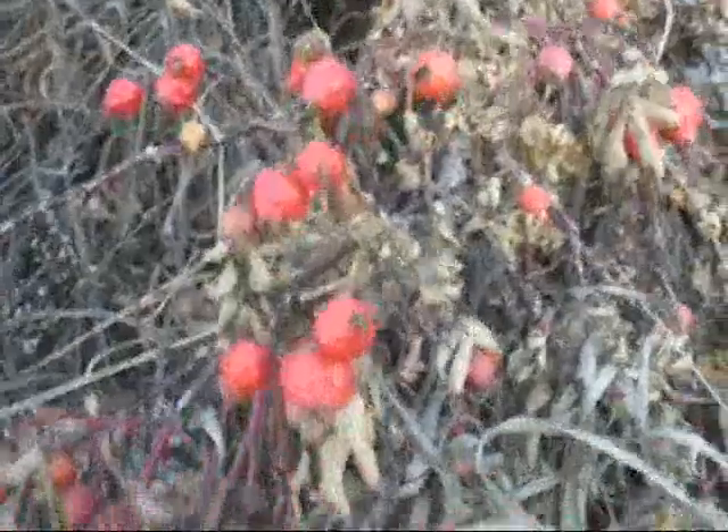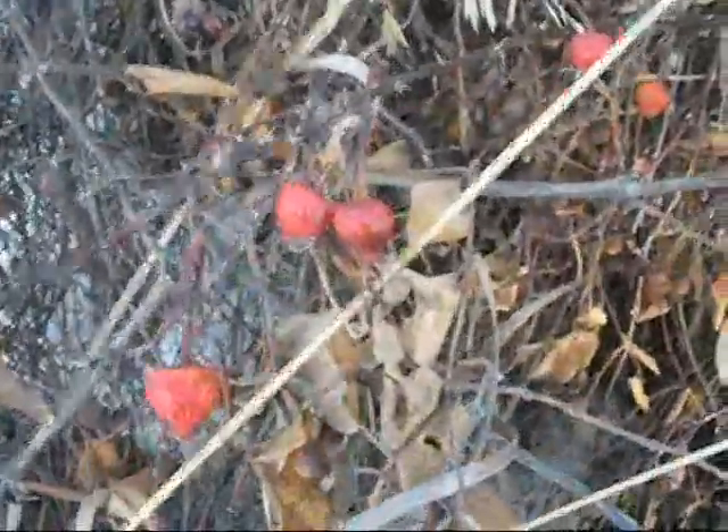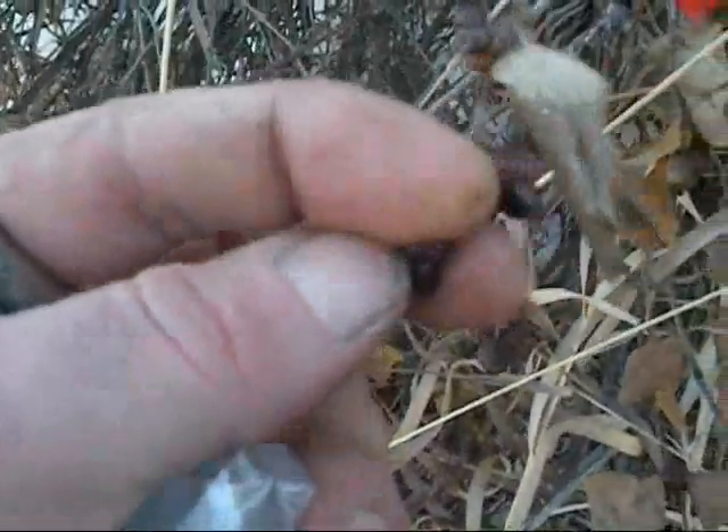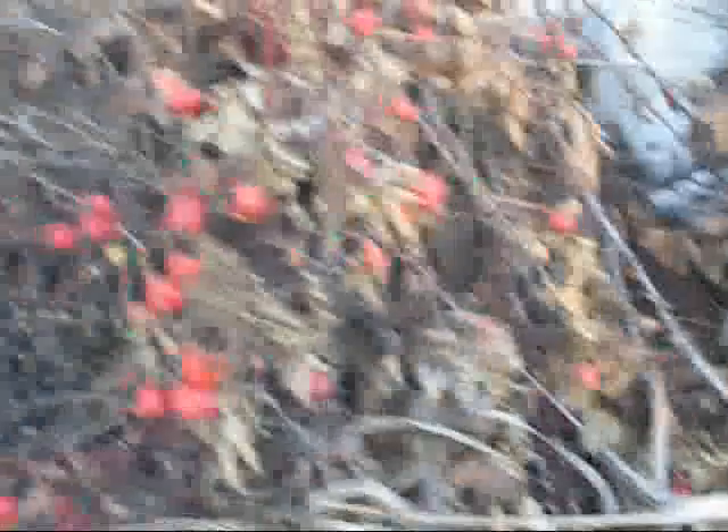This is wild rose hips. It is winter, but I can harvest them because they've been frozen all year, and they actually make a very nice tea. These are another berry here, and I don't know what they are actually. I'd like to find out if they're usable or not. But I know I can use the rose hips, so I'm going to gather some of them.